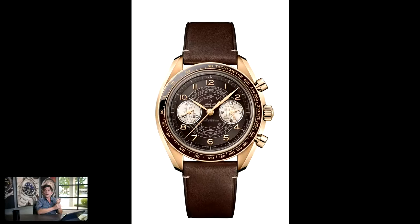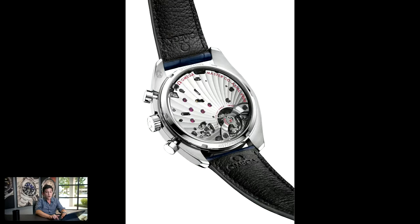It gives you about a 60-hour power reserve and is manually wound. Looking at the movement itself, it's got Omega's typical Geneva stripes decoration, but rather than radiating out from the center like virtually all of their other movements, this one radiates out from the balance wheel. The balance is considered the heart of the movement — the regulatory organ responsible for timekeeping. On this particular one it's made out of silicon, and it's a column-wheel-controlled chronograph.